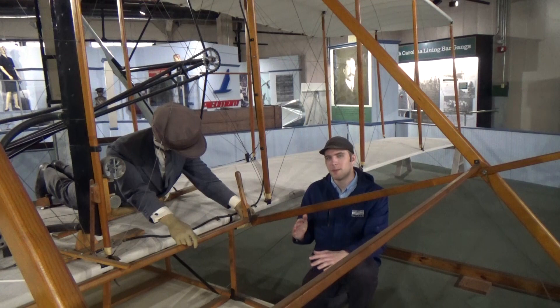Getting up in the air is one thing, but staying aloft with an engine and propellers, and then being able to steer and fly where you want, is why we remember the Wright Brothers as the inventors of powered flight.